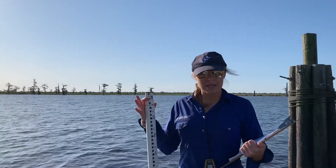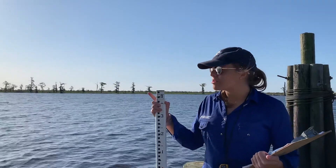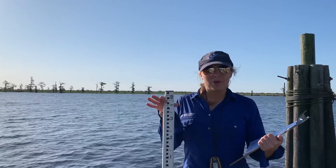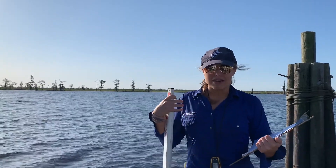We annually return to the sites where we've planted these trees to monitor their progress. So today, we'll be taking a trip out to the Moripaw Land Bridge and we're going to go through what a typical monitoring day looks like of a past tree planting site on our end.